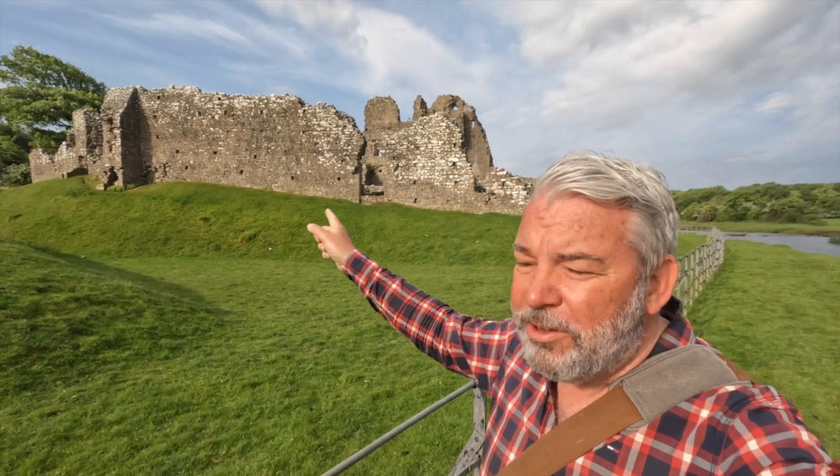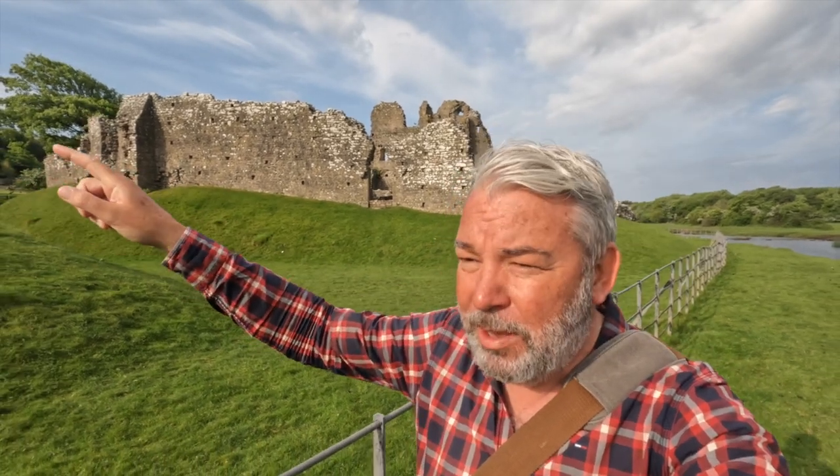Well, join me, Marcus, on another walk, and this time I'm taking you from Ogmore Castle over Ogmore Downs to St Bridesmajor and back again. And as usual, I'm going to take you with me and show you a step-by-step guide of my route.